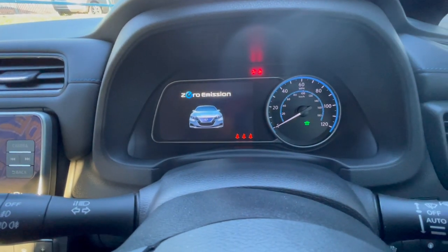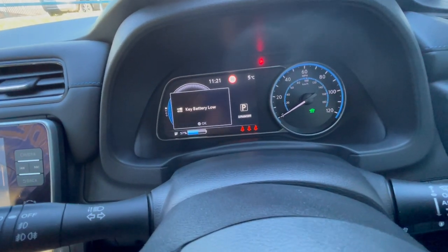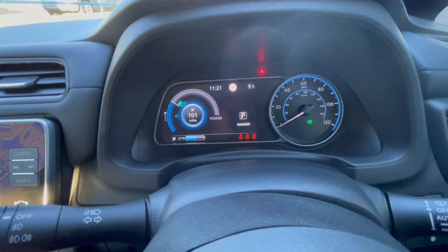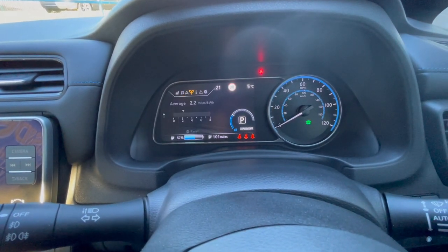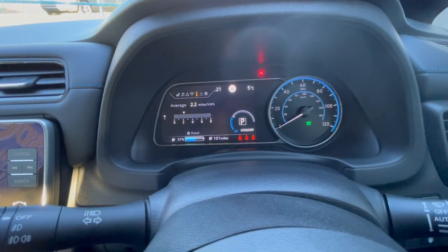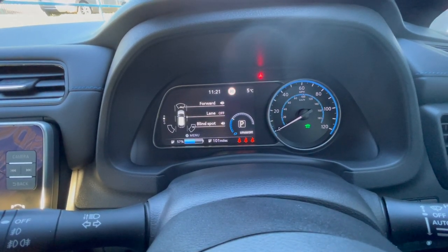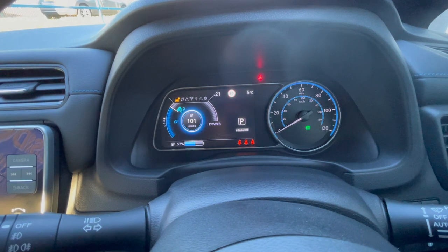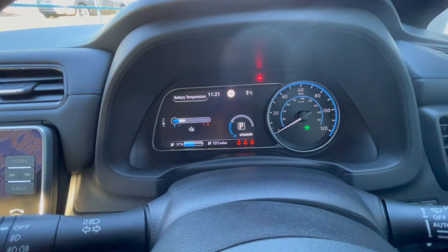We're having a look through the stuff on the dashboard. We need to put a battery in the key — we're just about to do a full service so by the time you see this it'll have had a full service. It's currently showing 57% charge and 101 miles range. It's cold and hasn't been used much, so it's showing 2.2 miles per kilowatt-hour — you can get up to around 4 miles per kilowatt-hour. Going through the different screens you can see all the settings on the dash, all controlled by the left-hand side buttons. It's got a 6.6kW onboard charger and can charge at up to 50kW with a rapid charger.